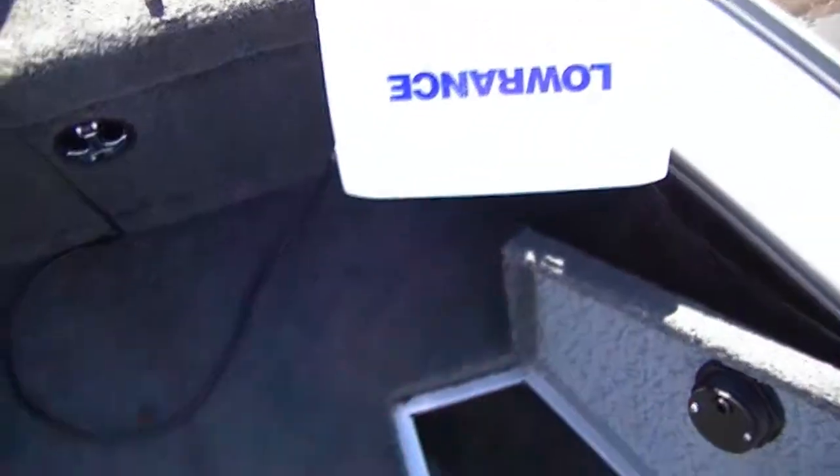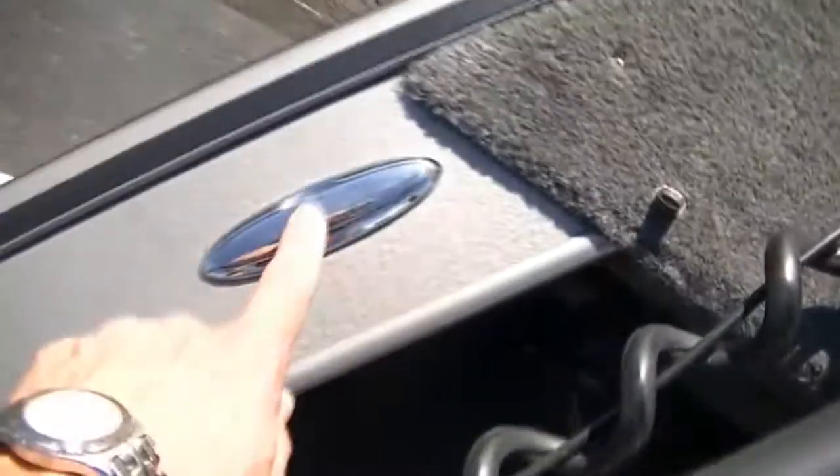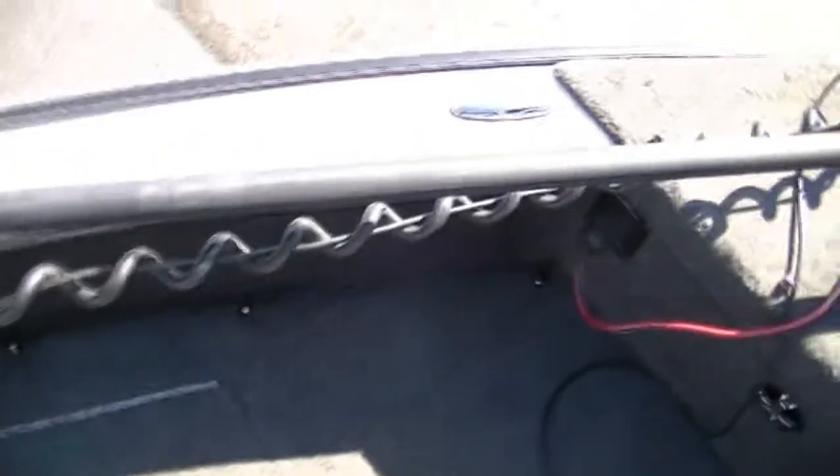Like I said before, you've got the Lowrance HDS-5 up here. You have storage up here. You have the bow trim switch right here so you can trim your motor up and down. Drop cleats, recessed — you have four on each side, eight total on this boat.